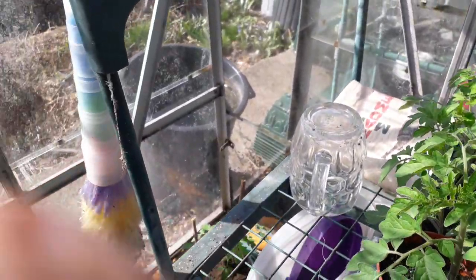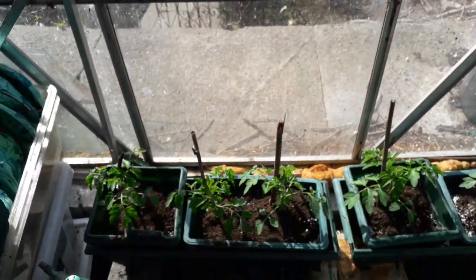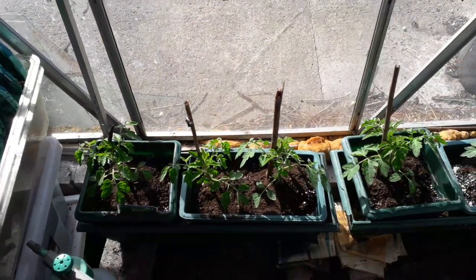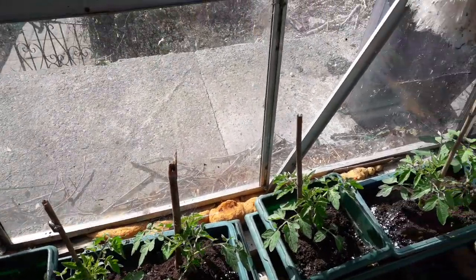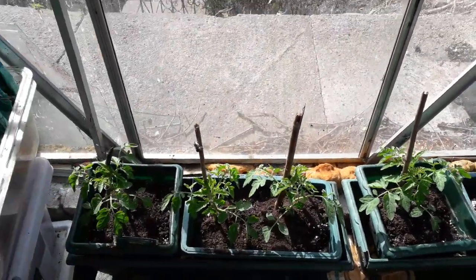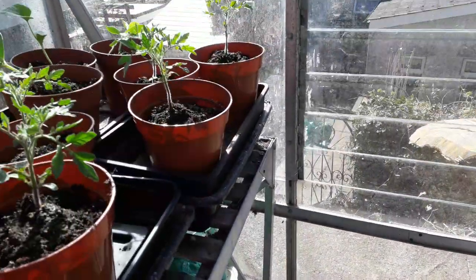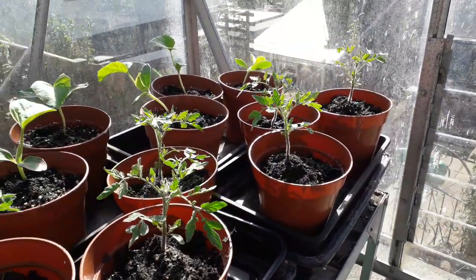I've also set up some tomato plants at the end of the Greenhouse and these ones are all Golden Sunrise — six altogether. We're at the south end of the Greenhouse, so they'll have a lot of sunshine through the year.